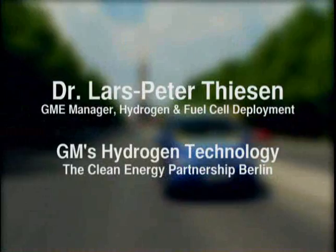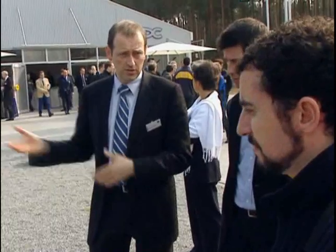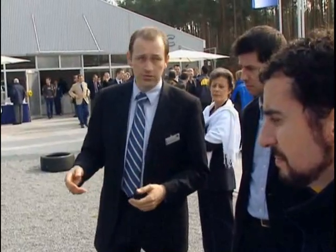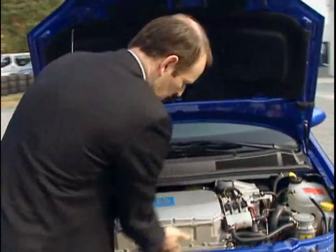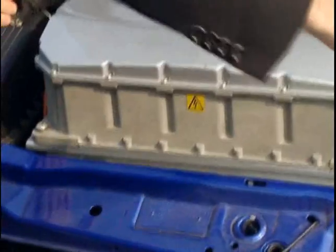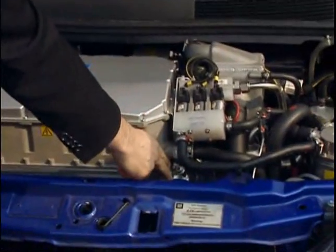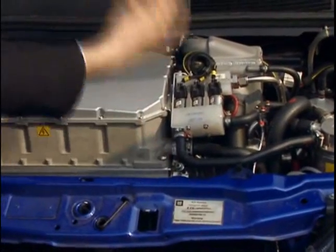The hydrogen is converted to electricity by using the hydrogen and the air in the fuel cell, which is this device here. This is the fuel cell, or rather 200 cells wired in series. We take the hydrogen from the tank at the back, we take the air from the surroundings, compress the air, and then we convert both of those in the fuel cell to create electricity.